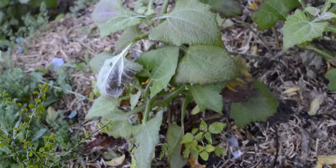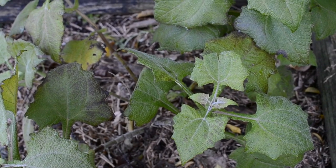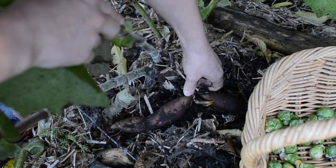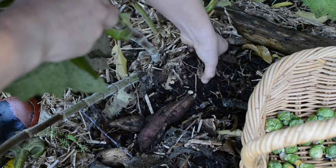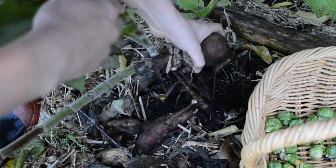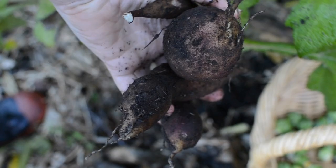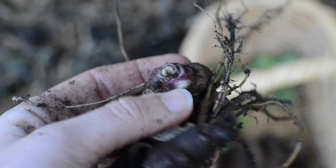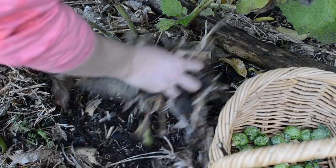Here is my yakon. I either harvest it all at once and make a yakon syrup, or I harvest it bit by bit and we eat it fresh — grated in salads — which is what I'm going to do this year. Yakon are these big juicy tubers, really nice, a bit like celery and apple in taste. The plant has two types of tuber: the brown one is the one you eat, and the purple one is the one you would plant.